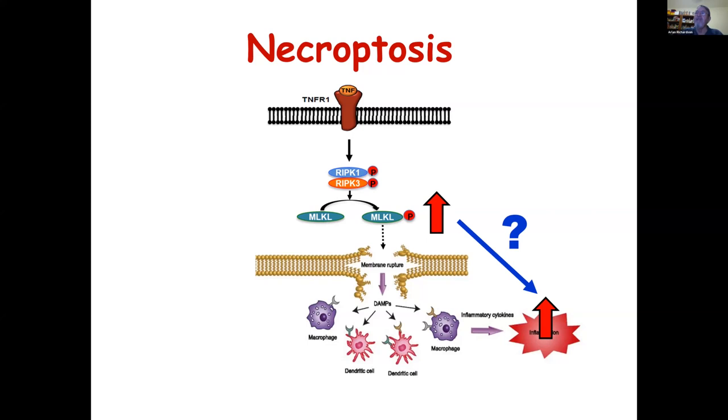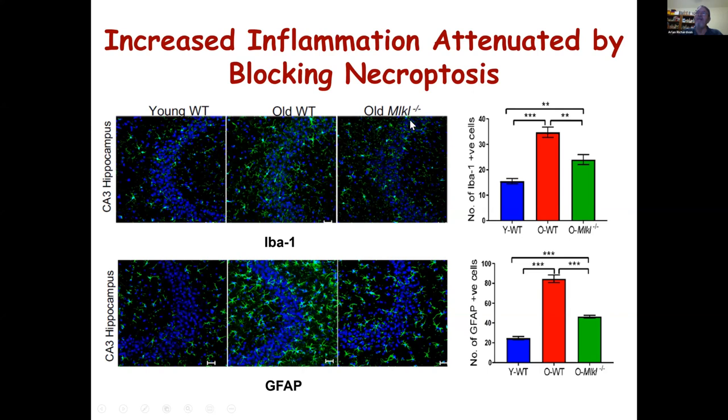But the real question is: is this causative? Does this increase in MLKL actually cause the increase in neuroinflammation we see? Going back to our MLKL knockout mice, where we can prevent necroptosis, we asked whether there is any impact on neuroinflammation. Comparing old MLKL knockout mice to old wild-type mice for IBA1 and GFAP staining, blocking necroptosis results in a significant decrease in neuroinflammation, suggesting that necroptosis is playing a role in neuroinflammation in the brains of old mice.